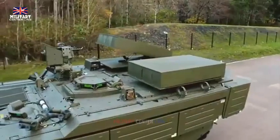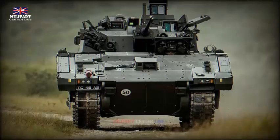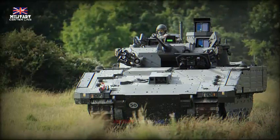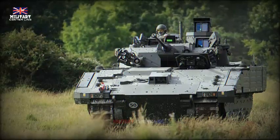The vehicle's armor provides robust protection against a variety of threats. It's designed to withstand impacts from small-arms fire, artillery shell splinters, and chemical, biological, radiological, and nuclear threats. This ensures that the crew inside remains safe even in hostile environments.